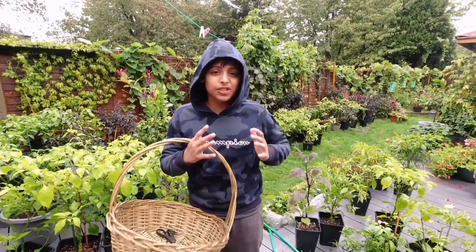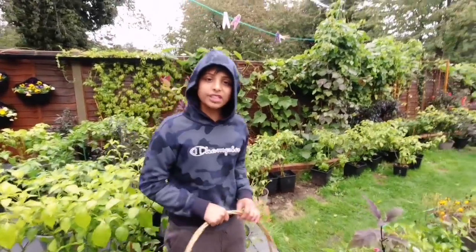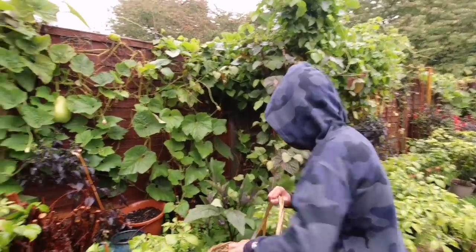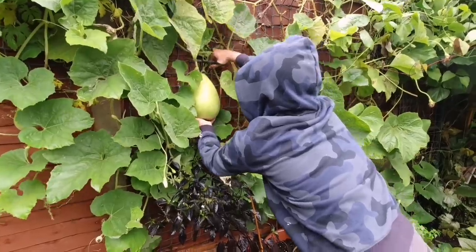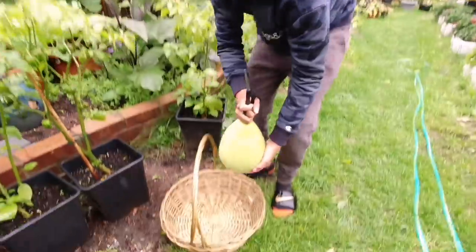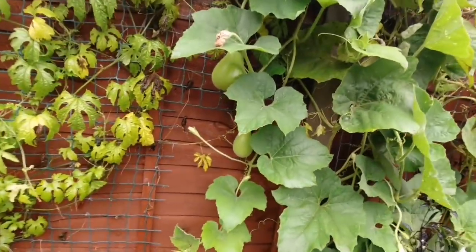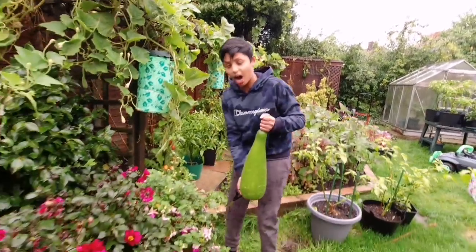It's a really cold day today, really windy, and it's starting to rain heavily. As you can see by my clothes, I had to put my hoodie on because it's really cold. Come on guys, let's harvest our last garden vegetables of 2020. Okay, there's a bottle gourd there — let's harvest that dad. Let's put the basket down and harvest this baby. The wind almost tripped me over. Look at this bottle gourd — let's put it in our basket.